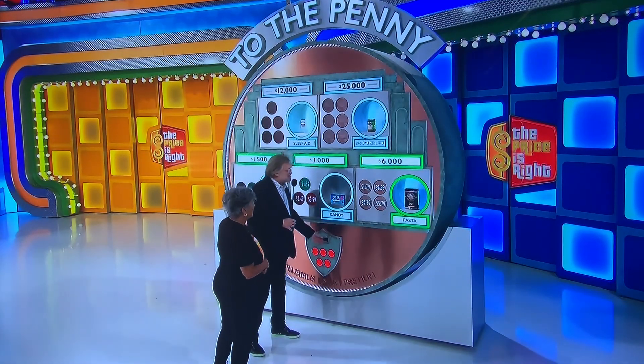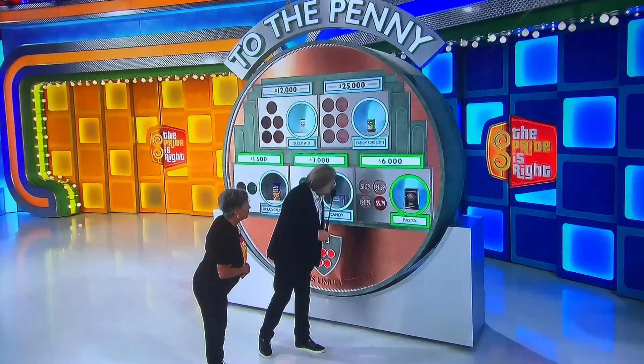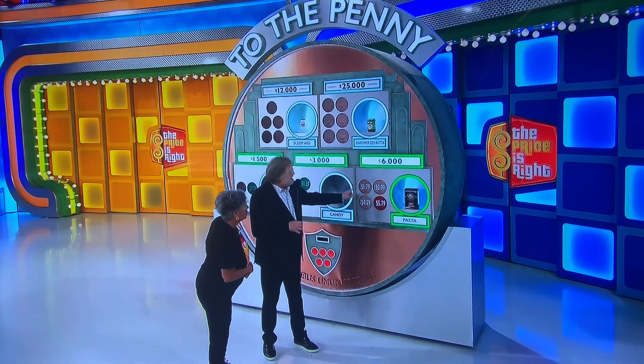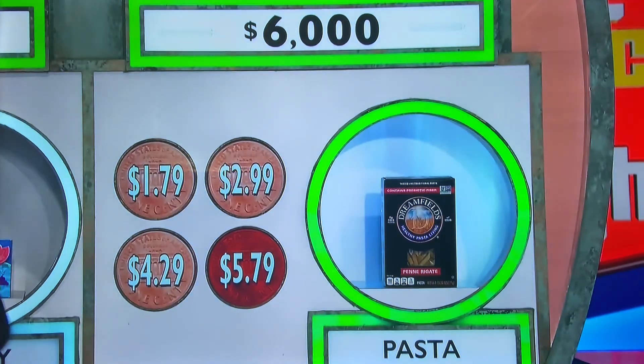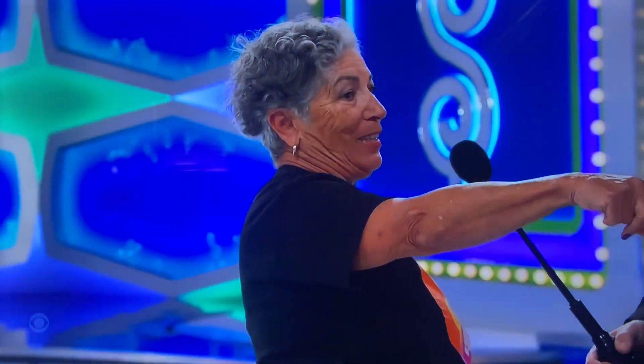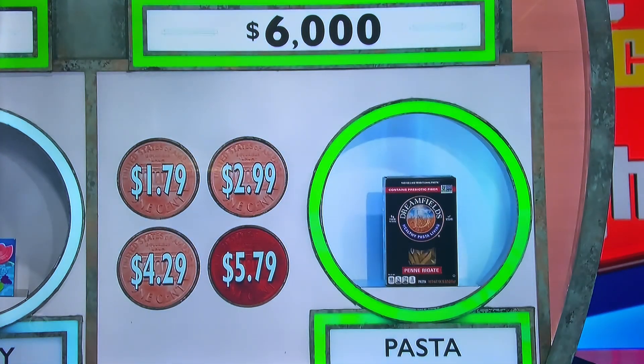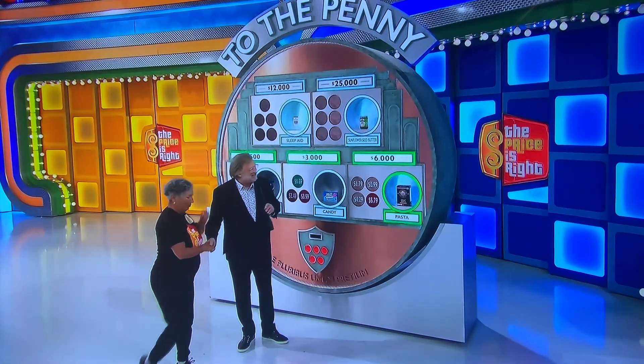Get rid of one of the wrong answers, please. $1.79? Too cheap — eliminated. I was wrong, so it's not $5.79 either. Remaining options: $1.79, $2.99, $4.29. Janet decides to go for it and risk $3,000 to earn $6,000. She guesses $4.29.